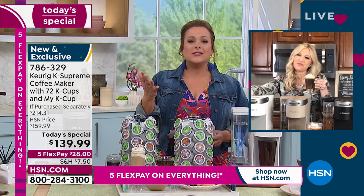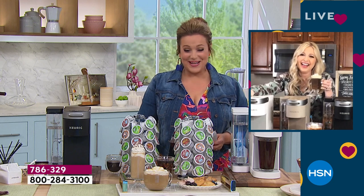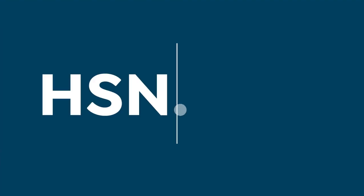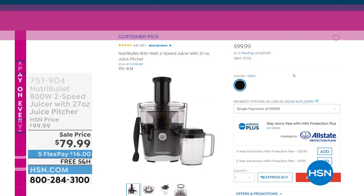Thank you so much Taylor — snuggles and kisses to that beautiful baby! Taylor will be with us all day. If you'd like to add extra protection to your purchases, we've got our own protection plan called HSN Protection Plus powered by Allstate — 24/7 customer service, no deductibles, hassle-free protection. That's a separate item you can add on HSN.com or by calling us. Our best value of the day from the leaders in single cup brewing: Keurig with 72 cups of coffee included.